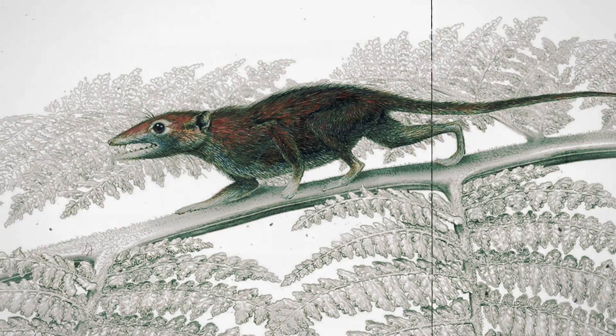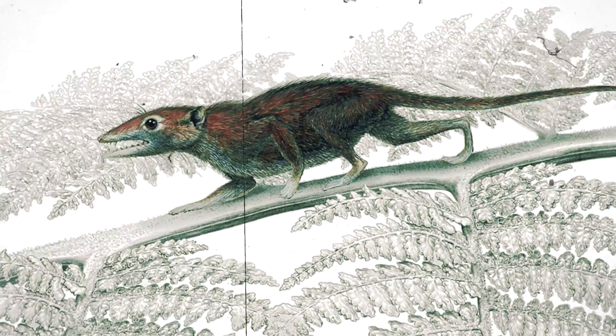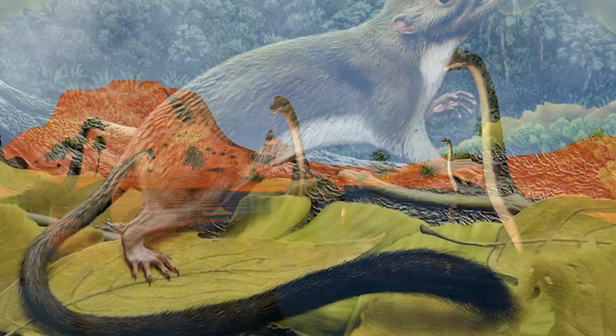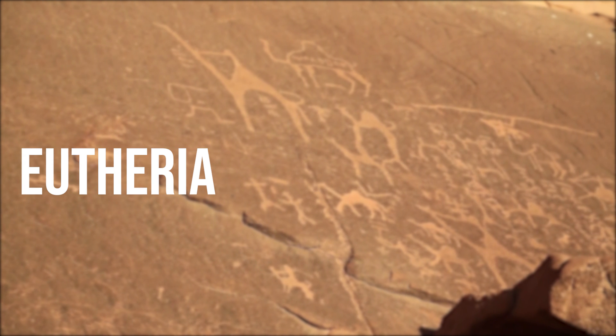If we travel back 180 million years, we can see the development of early mammals. They evolved from a reptile-like lineage around the same time as true dinosaurs did. As dinosaurs began to dominate the Earth, mammals continued to diversify and develop, starting as tiny creatures and evolving quickly.